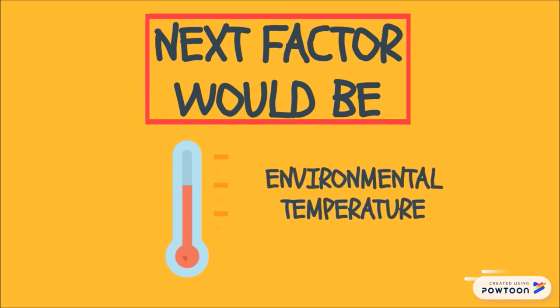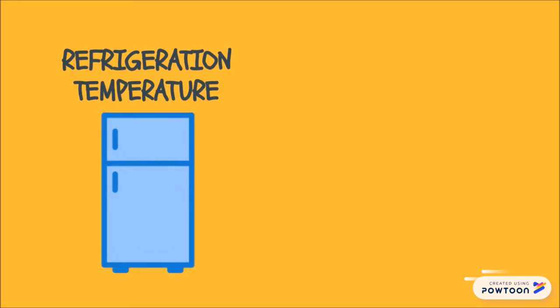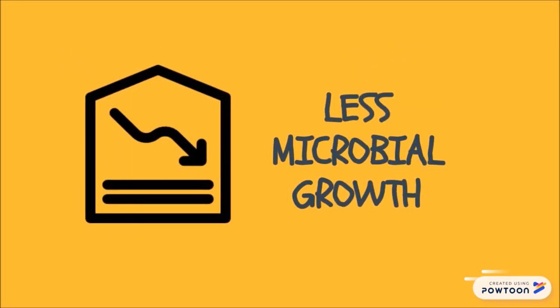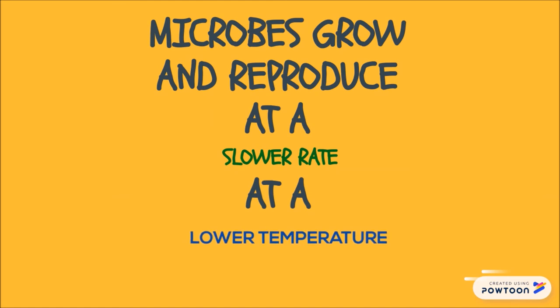Third, environmental temperature plays a role as different microorganisms grow optimally at different temperatures. Therefore, it is shown that canned sardines placed at refrigeration temperature and freezer temperature have less microbial growth than canned sardines placed at room temperature, because microbes grow and reproduce at a slower rate under lower temperature conditions.